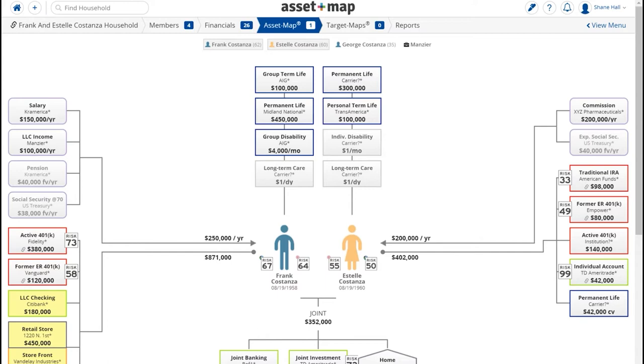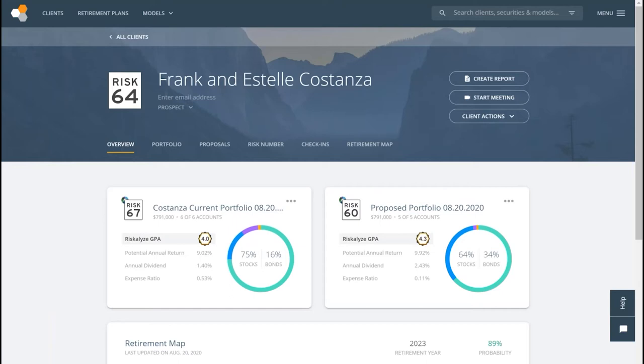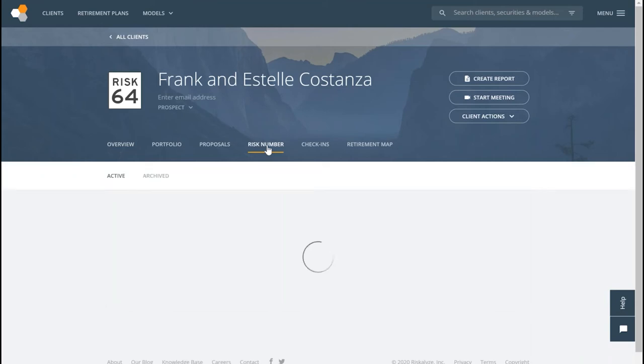We start with AssetMap and then typically jump over to Riskalyze to do risk assessments. We're big fans of using the simple questionnaire. We explain to clients what the software does — in some cases showing them the methodology — so they're comfortable knowing why we're asking the questions. Once we go into a sample portfolio to explain how the risk number works and where the software gets data, we jump right in to getting a risk number with a simple push of a button.